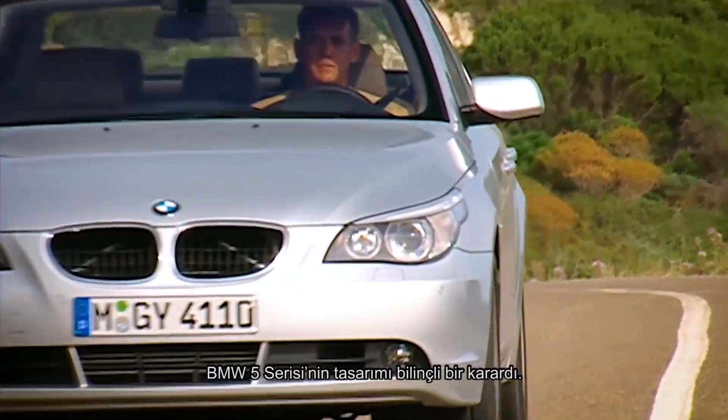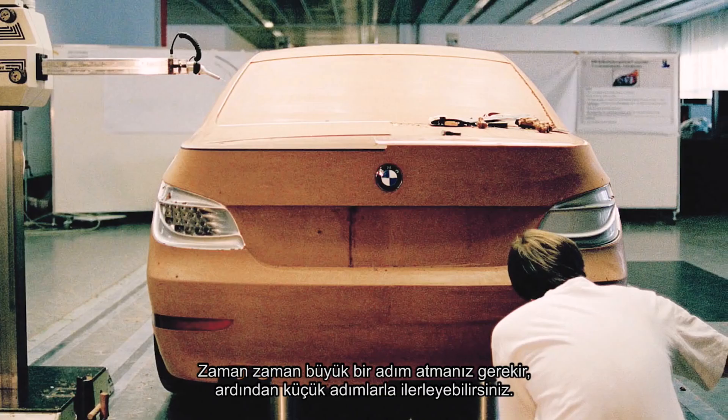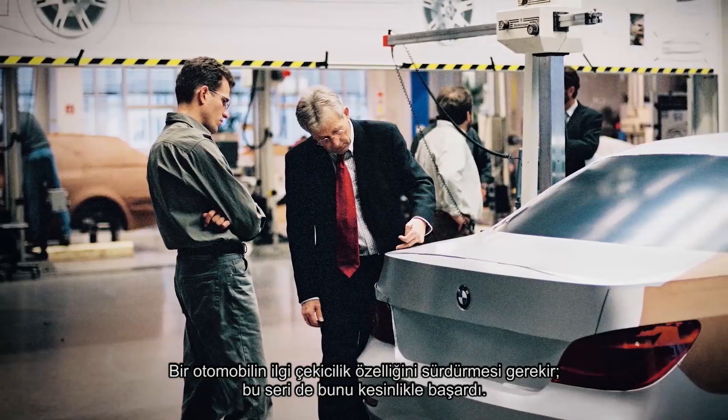The design of the 5 Series was a conscious decision. We wanted to take another big step forward to have more leeway for the future. From time to time you have to take a big step, then you can make small ones. A car has to stay interesting, and this one certainly did that.